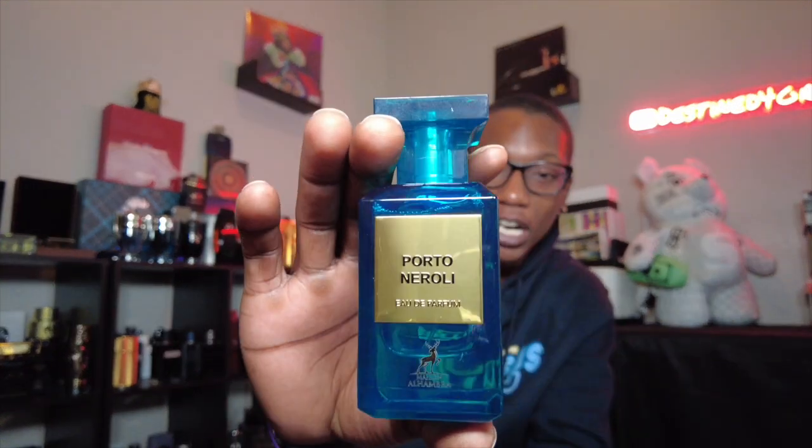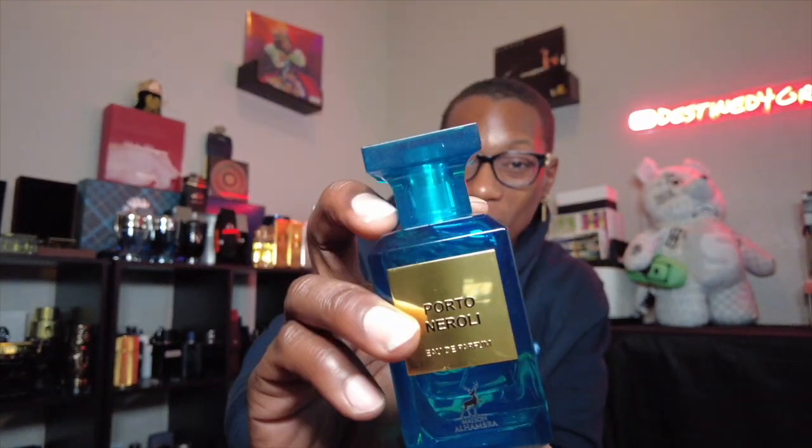This one has been discontinued, but you can still get your hands on it on Amazon, eBay, and a few other websites — definitely type it in if you're trying to get it. Look at the presentation too — very nice. Number three fragrance: Porto Neroli.